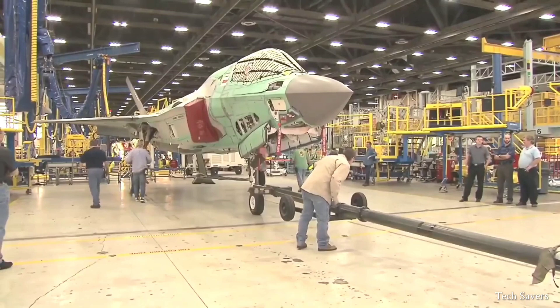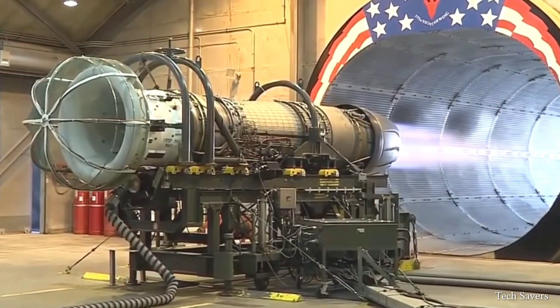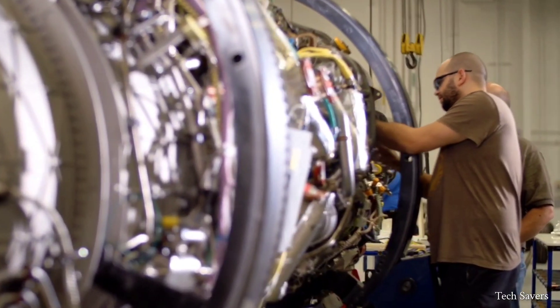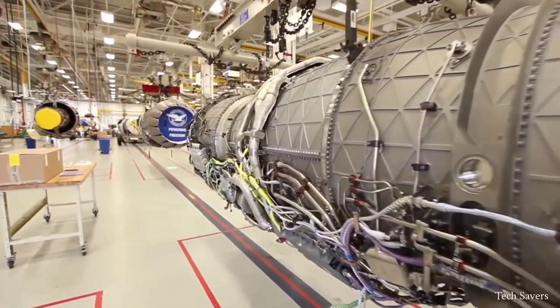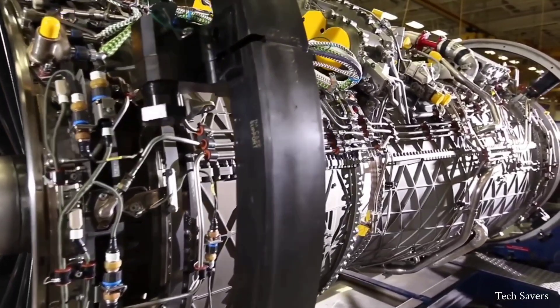Currently, Pratt & Whitney military engines are in service with 34 armed forces worldwide, surpassing industry standards for both performance and dependability. With a staggering 7,000 engines in operation, Pratt & Whitney continues to outperform its competitors and is considered one of the most successful companies in the industry, setting new standards.